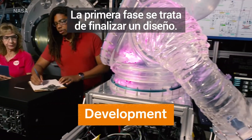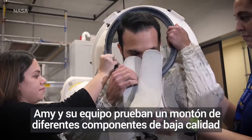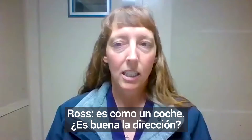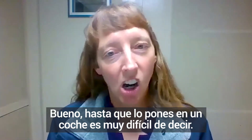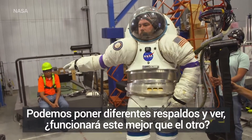The first phase is all about finalizing a design. Amy and her team try out a bunch of different lower quality components before deciding which design to actually build. It's like a car — is your car steering good? Well, until you put it in a car, it's hard to tell. You can put different shoulders in and see which shoulder works better than the other.